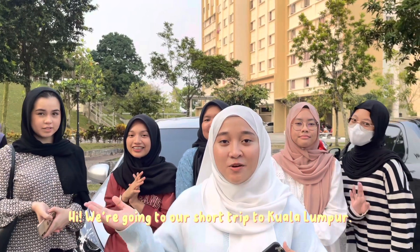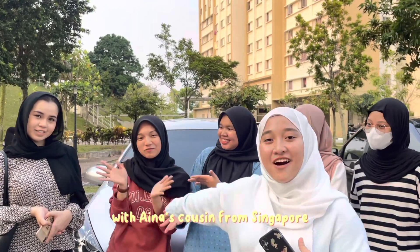Hi! We're going on a short trip to Kuala Lumpur with Aina Sekerzen from Siya po! So let's go!